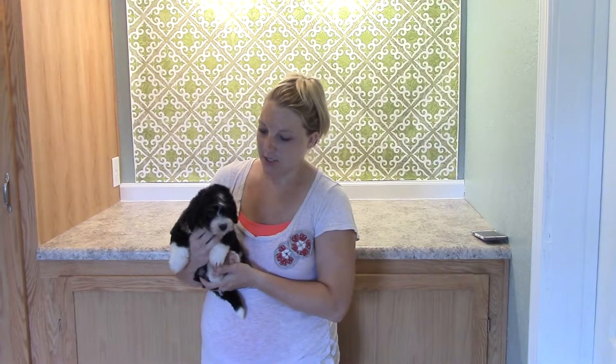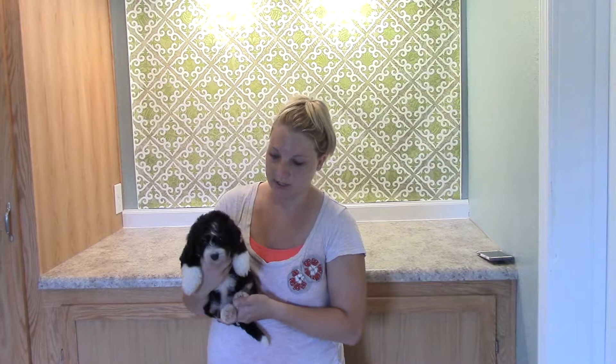Hi, this is Aspen Thomas' Girl Yellow. This litter, she is one of the tri-colored puppies. They're actually all tri-colored, but she is one of them that has more of the Bernese coloring or Bernese look to her, as you can see.